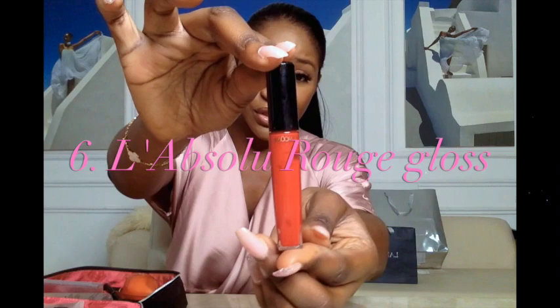When I want color, I use the L'Absolu Rouge cream lip gloss in color 132. It gives you that deep red, glossy, luscious look. Or if you are a matte lip lover, there's the L'Absolu Rouge in Obsessive Red as well — it's a lipstick and it just has the most amazing packaging.